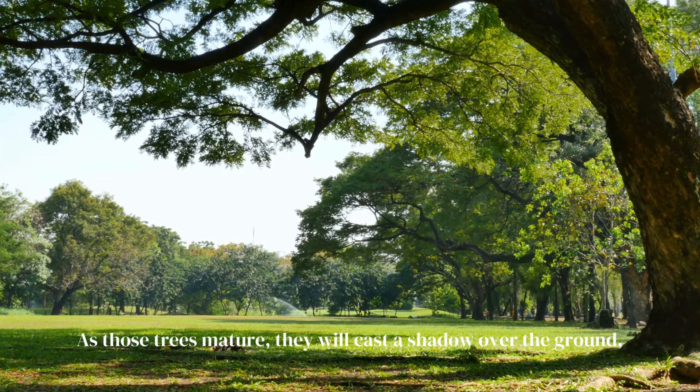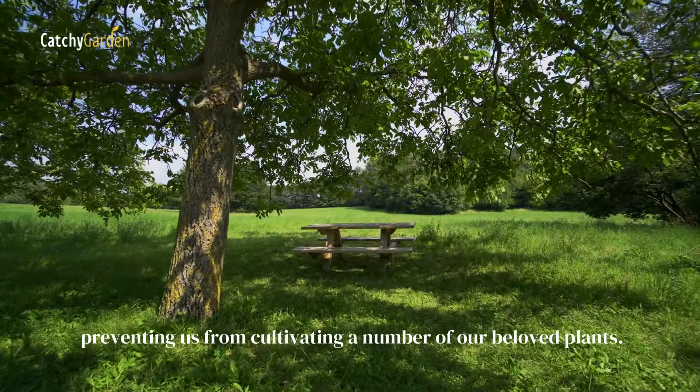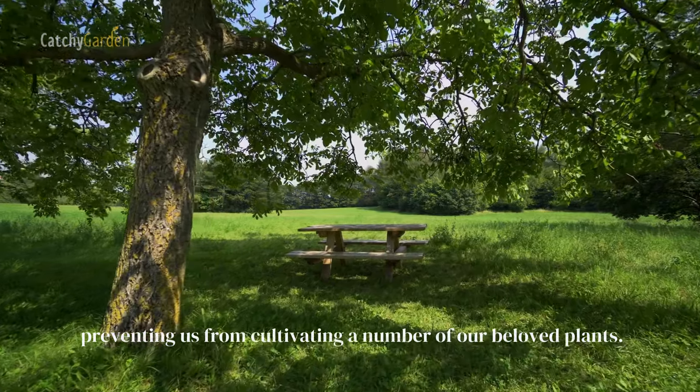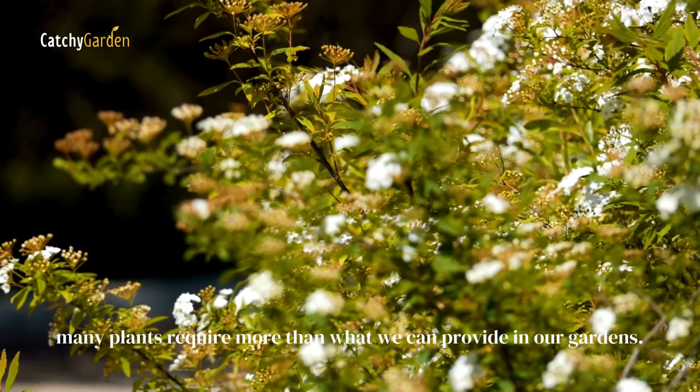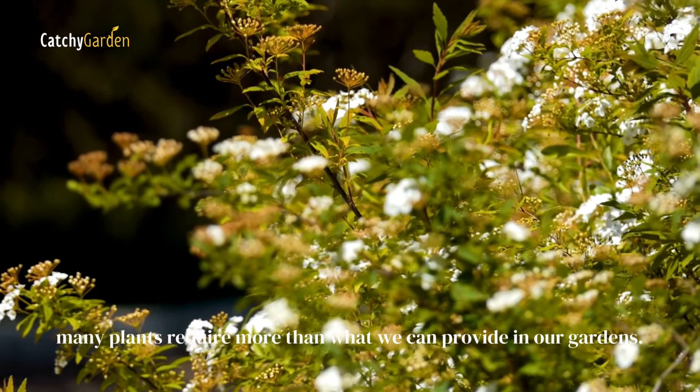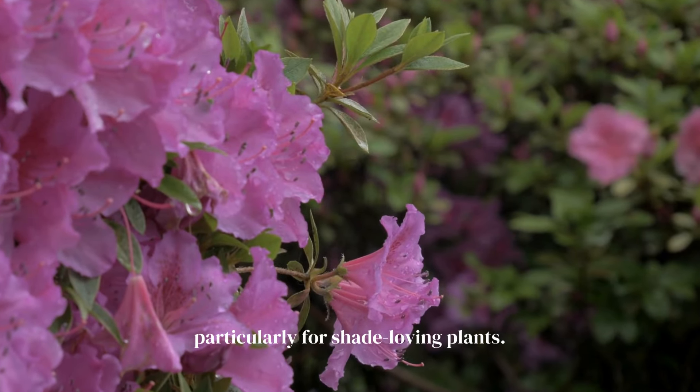As those trees mature, they will cast a shadow over the ground, preventing us from cultivating a number of our beloved plants. When it comes to light, many plants require more than what we can provide in our gardens. Thankfully, there are other options, particularly for shade-loving plants.